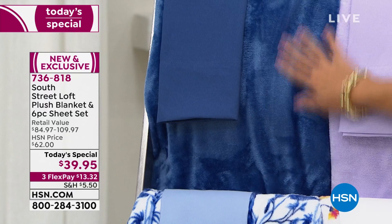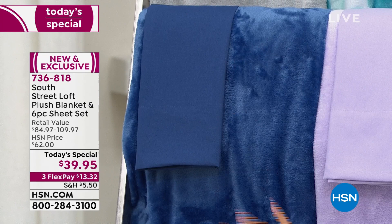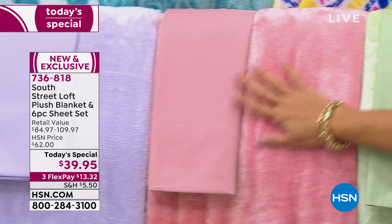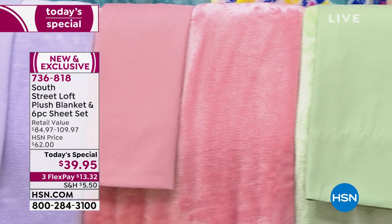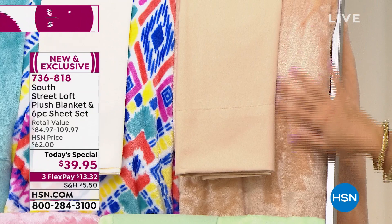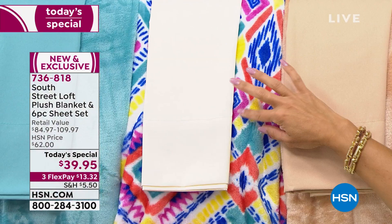Coming up we've got solid options. This is your true navy blue — fantastic if you already have prints in your room and want to coordinate. We have a beautiful lilac, soft and powdery and gorgeous. Next to the lilac is the rose — you can see the softness in this blanket. Next to rose is the ultimate spa-like calming color in sage green. Then we have sand — that perfect neutral color. Look at how soft that blanket is.